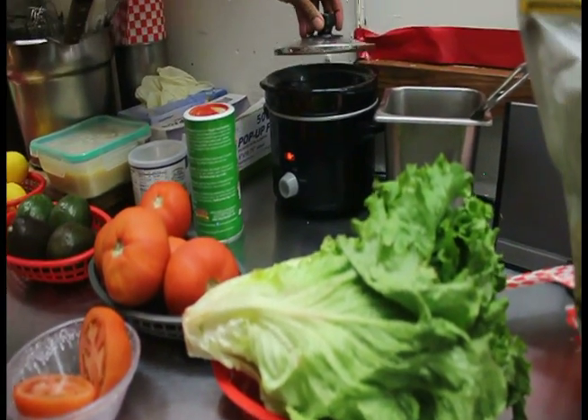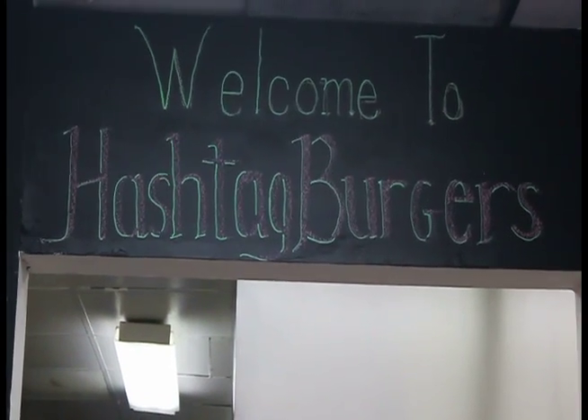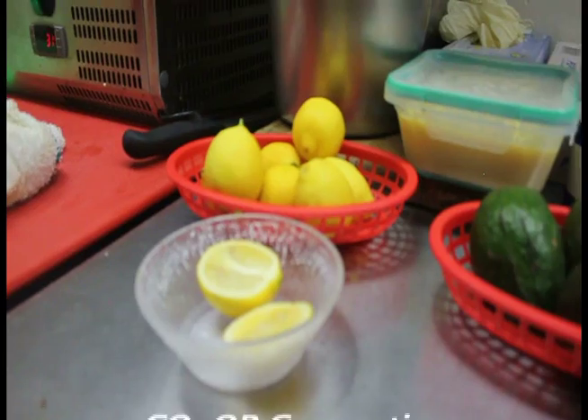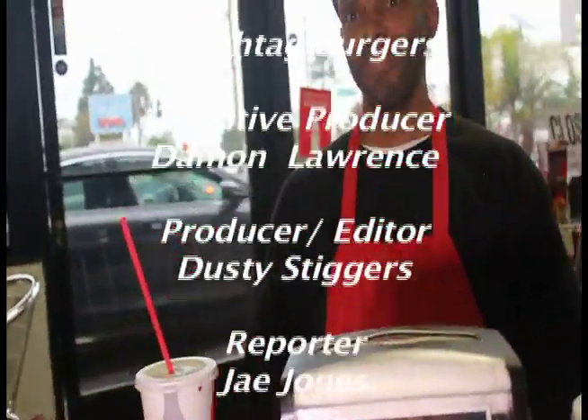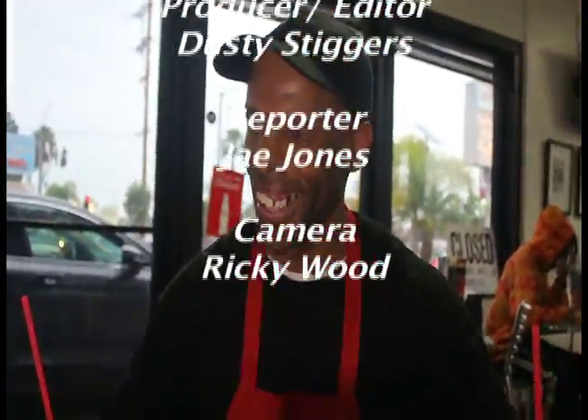The food at Hashtag Burger is amazing, and all of the ingredients are made fresh daily and prepared specifically to the customer's preference. Thank you so much for being in our corner. I'm going to watch my food — everybody smile with me!